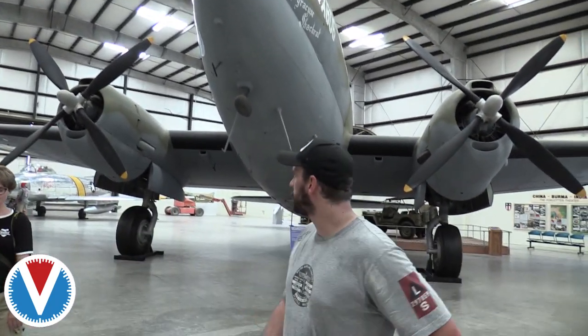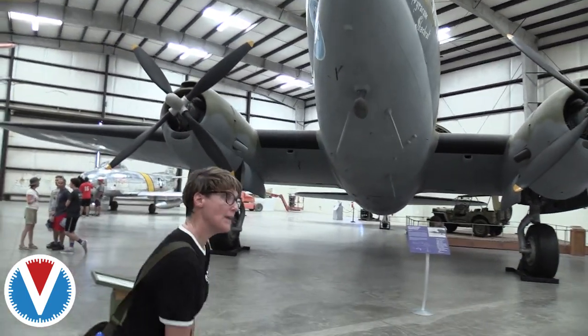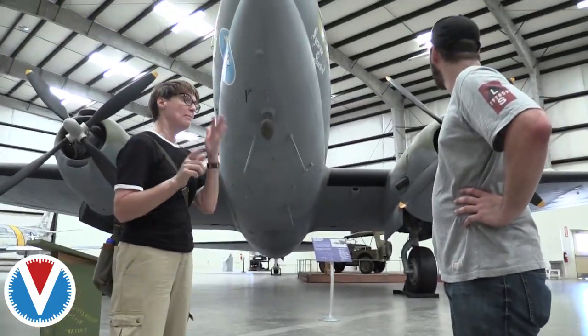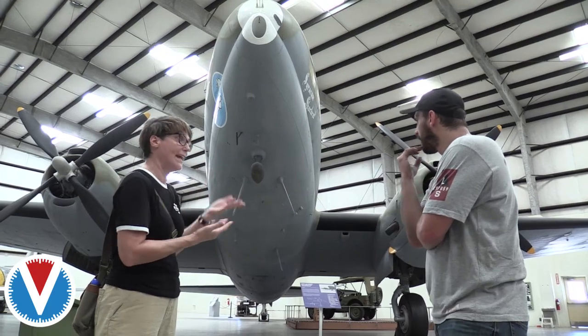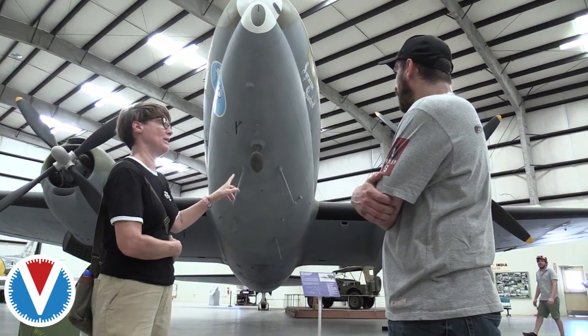This is a C-46 Commando. They were used to fly the Hump — that was over the Burma Trail, the China-Burma-India Theatre. It's a plane that can hold way more than a DC-3, but it's an incredibly temperamental airplane.